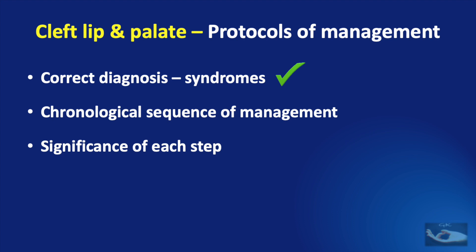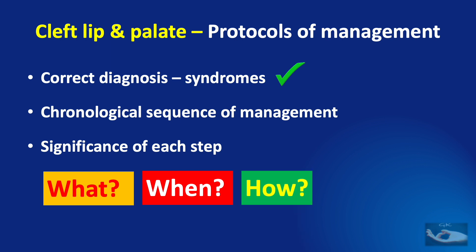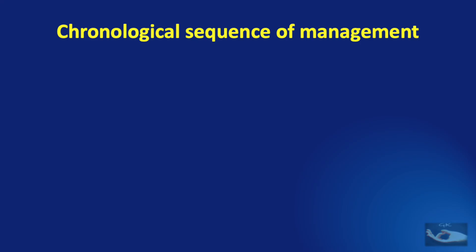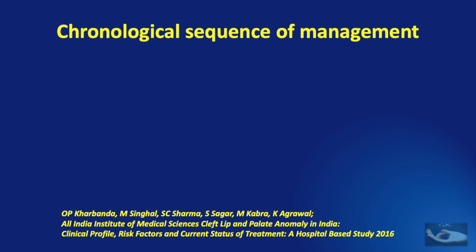That means we need to know what procedure is to be done, when it is to be done, how it is to be done, and why it is to be done. There is no single chronological sequence of management of cleft lip and palate — almost every centre managing high volume cases has its own protocol. In 2016, the All India Institute of Medical Sciences put up its own cleft lip and palate anomaly protocol in India. We shall now see a protocol that is mostly based on this particular sequence.